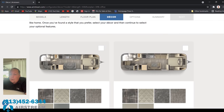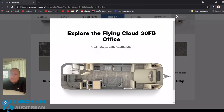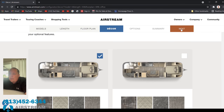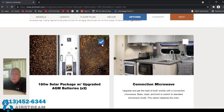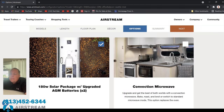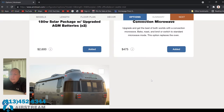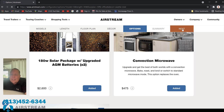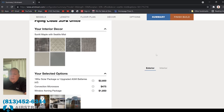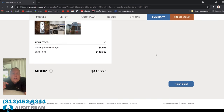Select the décor style — the color choice doesn't affect the price. Then you get to the options: you can add the 180-watt solar package with two AGM batteries, the convection microwave, and the window awning package. Those are the only options, which brings the MSRP summary for the fully optioned unit to $115,225. Airstream of Tampa didn't become the number one Airstream dealer by selling at MSRP, so give them a call for a better price.